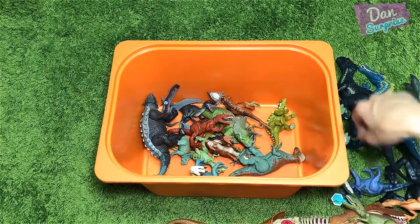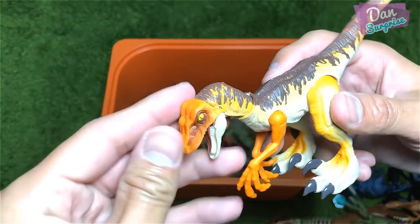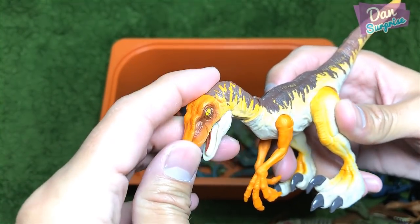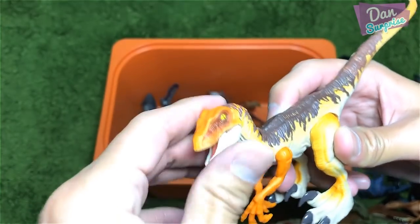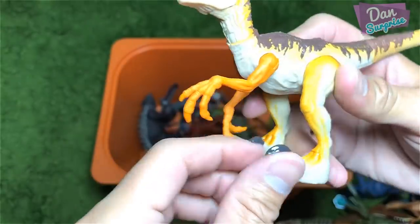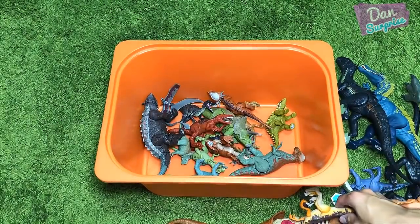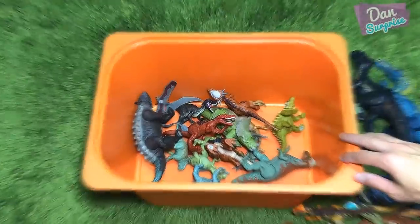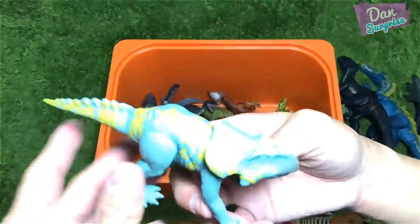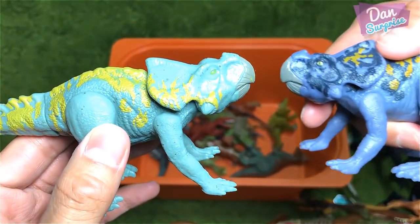Right here we have the Triceratops Kinder Surprise — Jurassic World Triceratops. You can actually open them to reveal the skeleton inside. And this is the action attack Velociraptor — you can move the neck, the jaw, move the arms, and it can actually pounce. That's very nice.